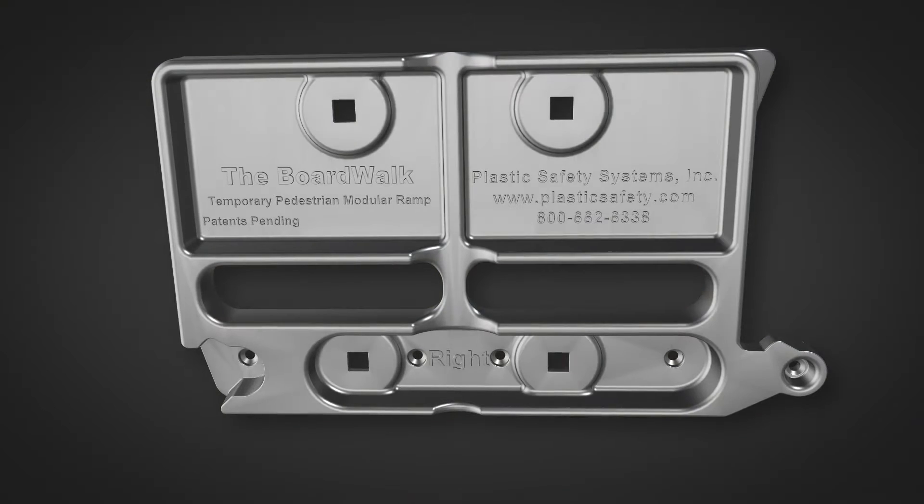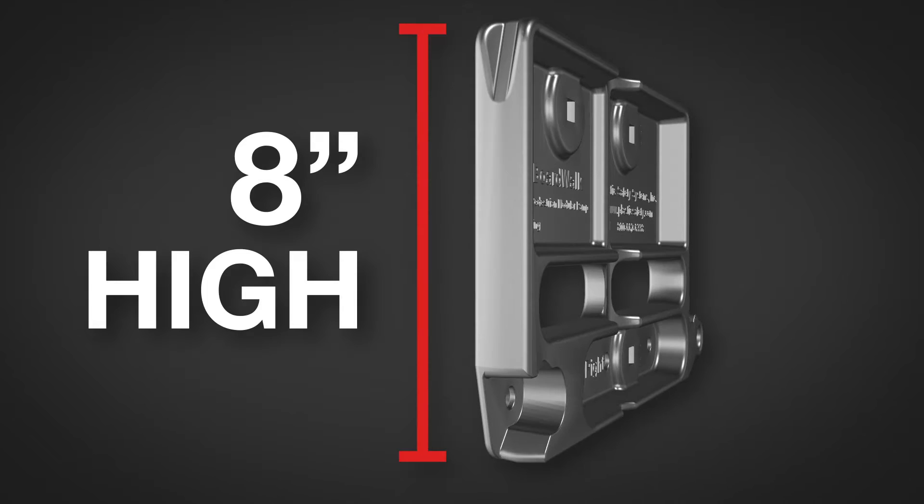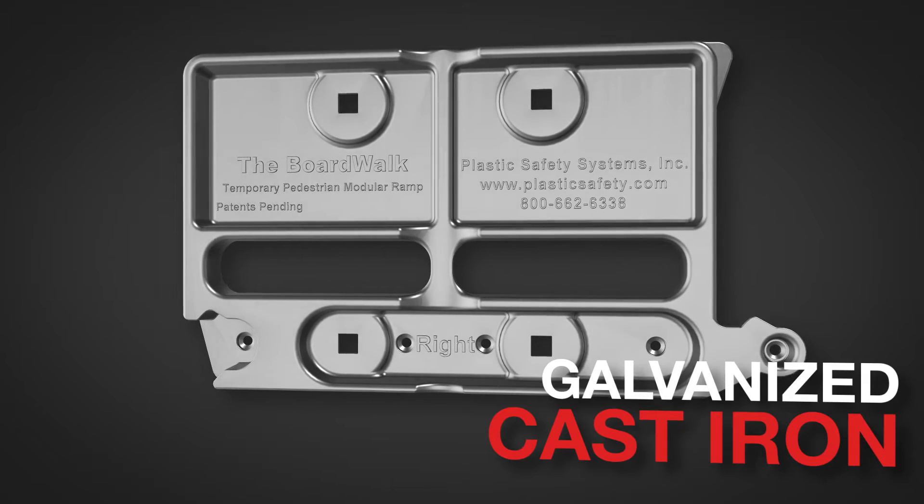Here's how it works. The heart of the system is the modular edge support casting. Castings are 8 inches high and 12 inches wide, and they're made from galvanized cast iron, so you know they're tough.